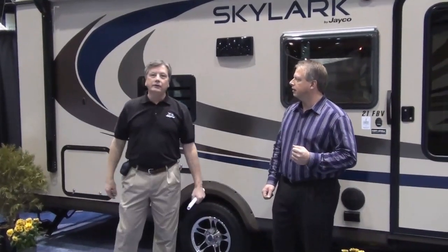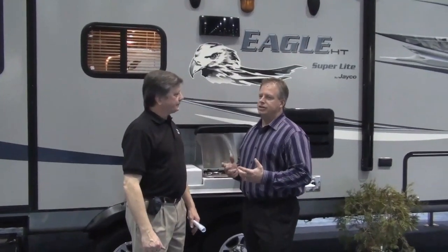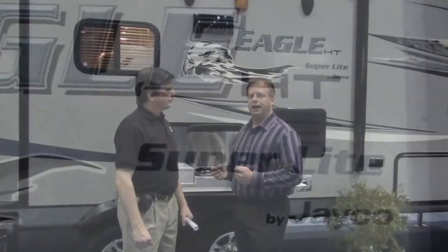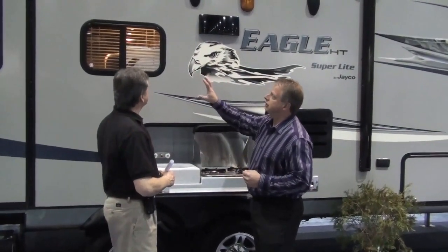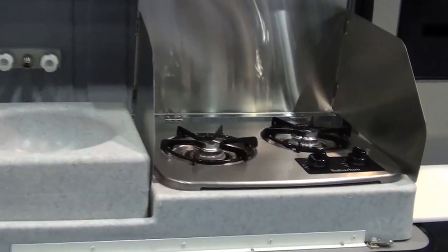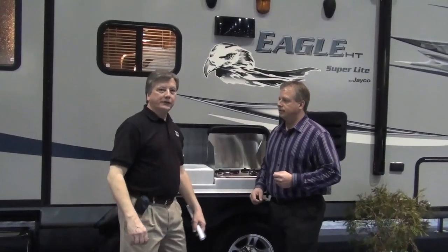We're going to head over and take a look at the new half-ton Eagle Superlite fifth wheel now. Paul, what would you like to talk about here? Well, John, this is our new Eagle Superlite HT series. HT stands for half-ton. These units weigh about 6,800 pounds dry. Some key features on this product that you'll see here are the gray exterior fiberglass sidewalls, black extrusions and trim everywhere you look. We've got a fully functional outside kitchen with a sink and a stove, and our optional aluminum rims.